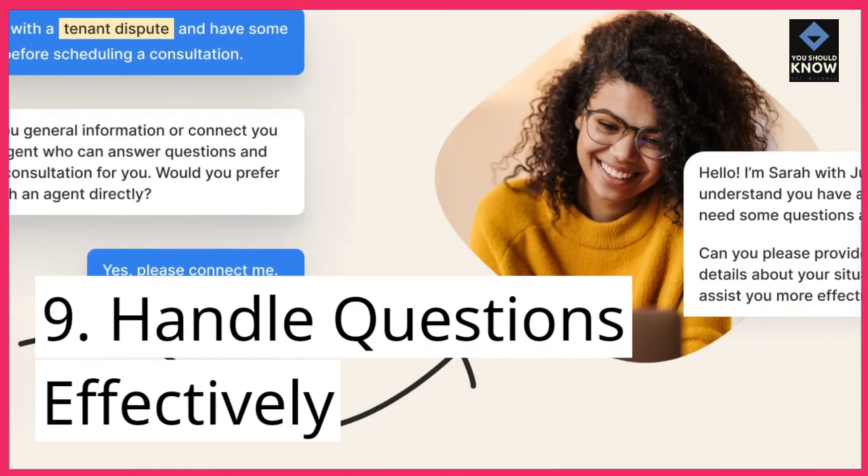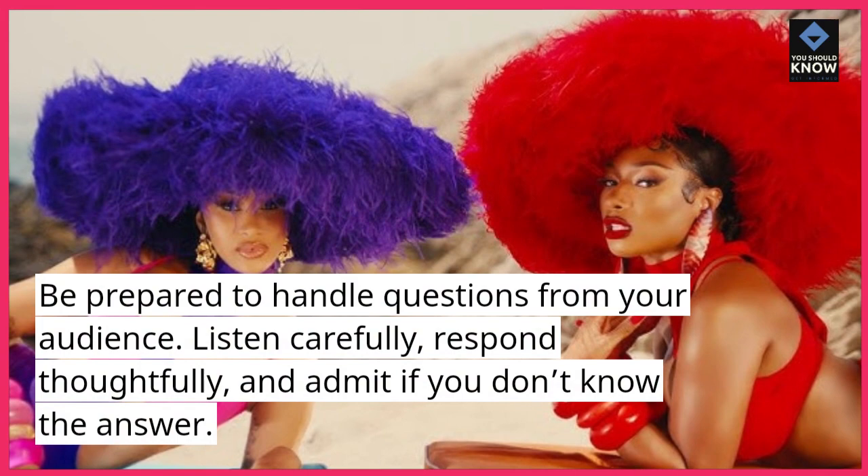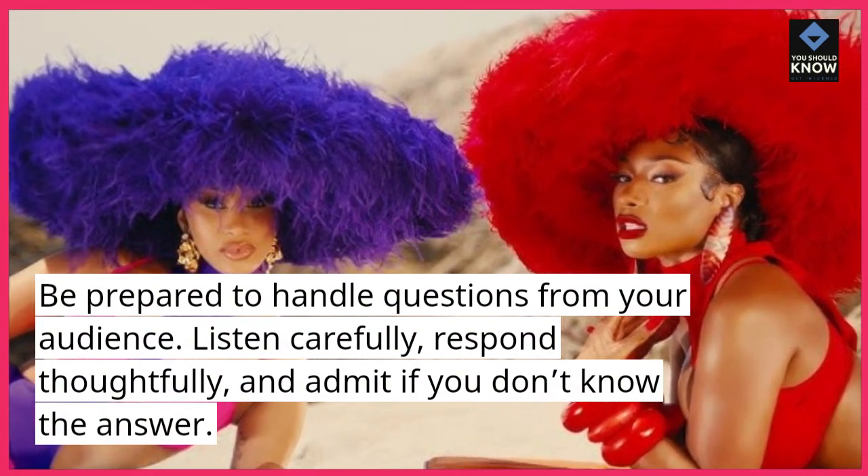9. Handle questions effectively. Be prepared to handle questions from your audience. Listen carefully, respond thoughtfully, and admit if you don't know the answer.